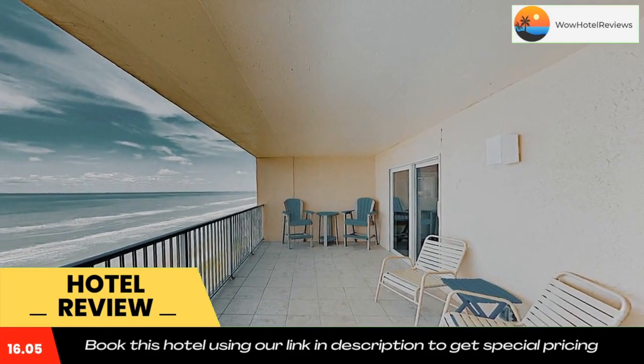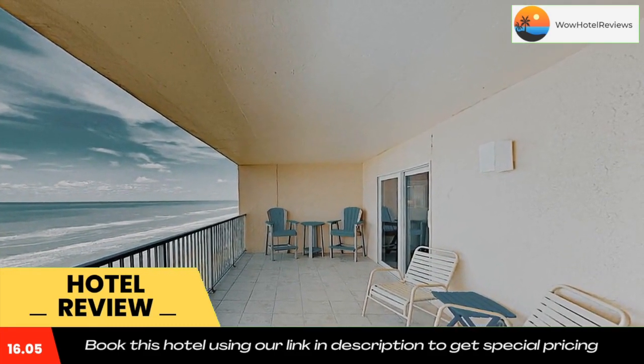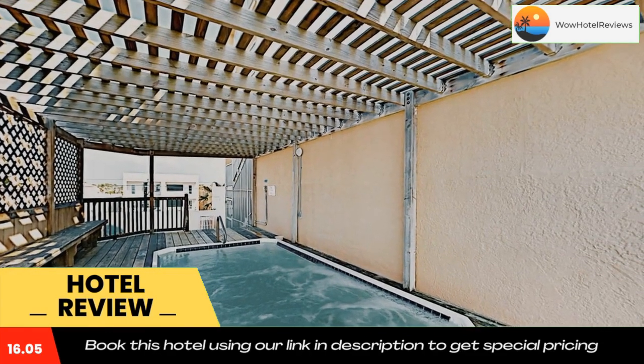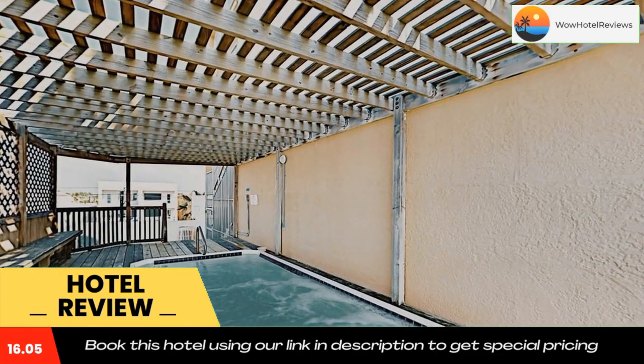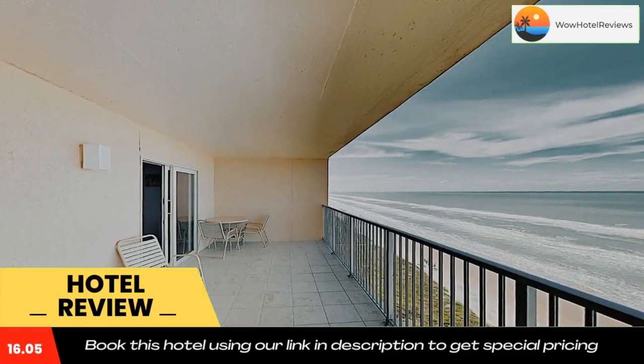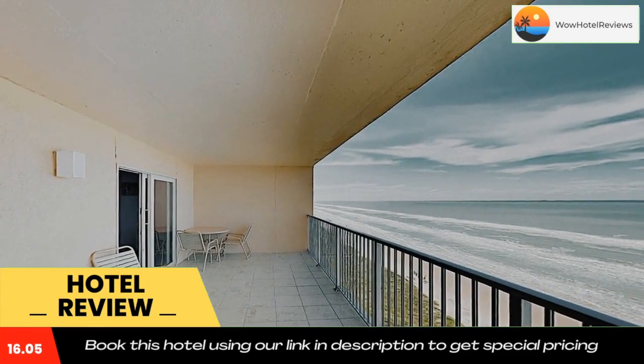At Inverness #1003, rooms include bed linen and towels. Popular points of interest near the accommodation include Dolphin Research and Sea Life Nature Center, Sea Turtle Inc., and South Padre Island Birding and Nature Center. The nearest airport is Brownsville South Padre Island International Airport, 26 miles away.